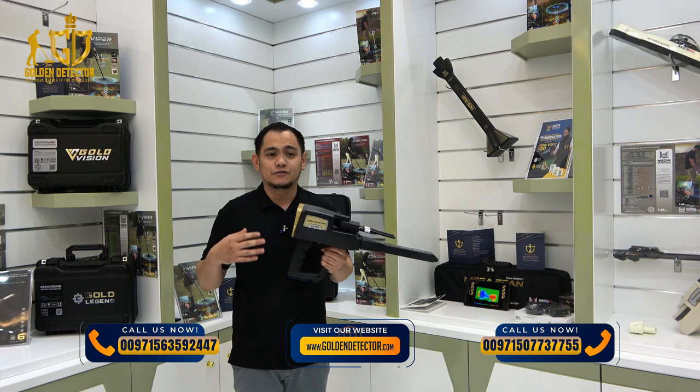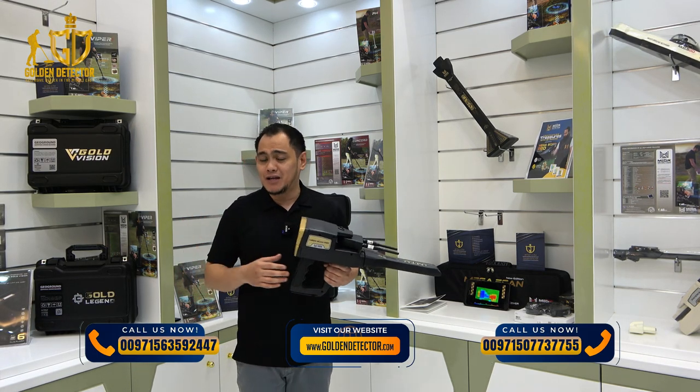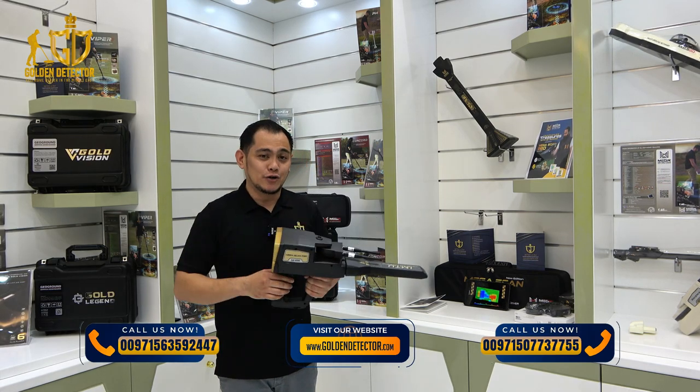If you are in search of treasures buried at greater depths, or you need them for mining applications and cavity detection, these detectors are ideal for you. The price of these multi-system detectors varies from $3,500 to $12,500 for the advanced models and specifications.